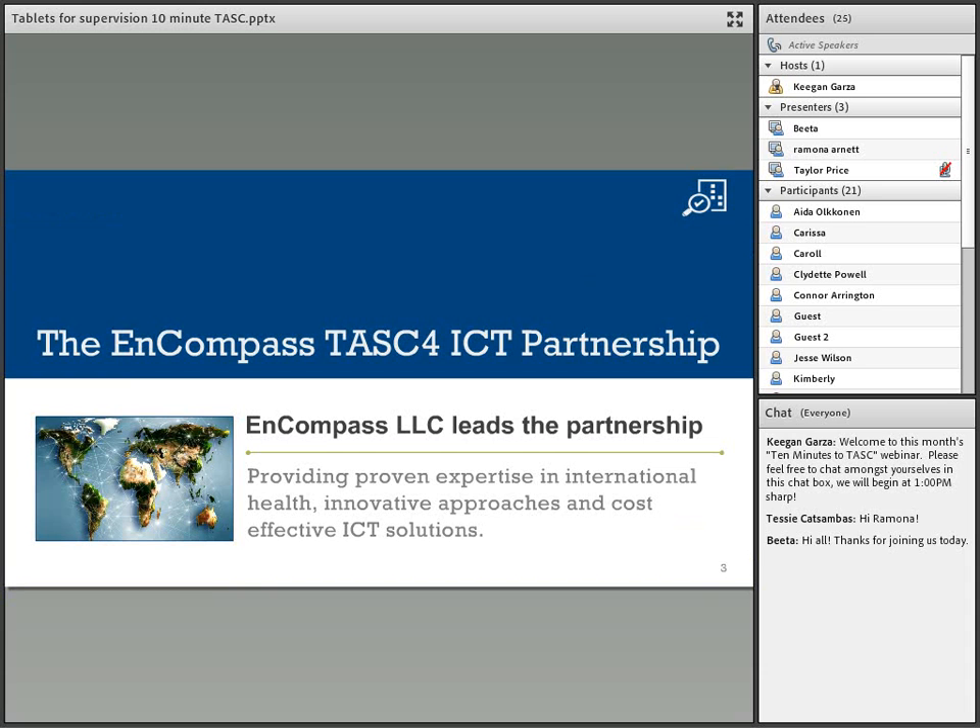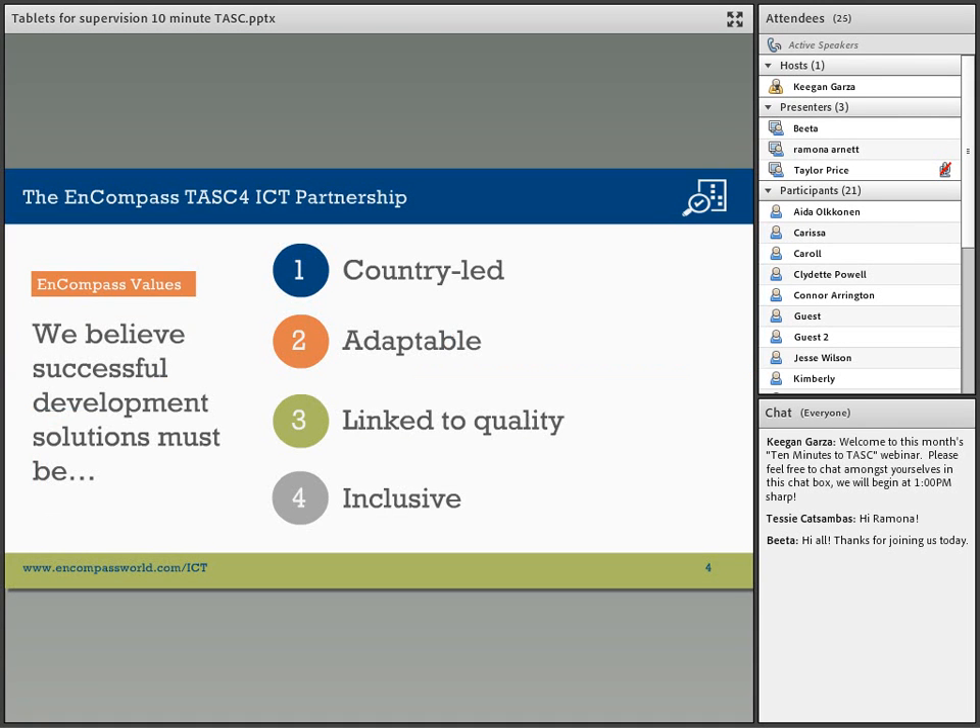ENCOMPASS leads a partnership of 10 organizations with proven expertise in international health, bringing to you innovative approaches and cost-effective ICT solutions. We believe that successful development solutions must be country-led, adaptable to the local context, linked to quality health systems, and inclusive of all stakeholders.